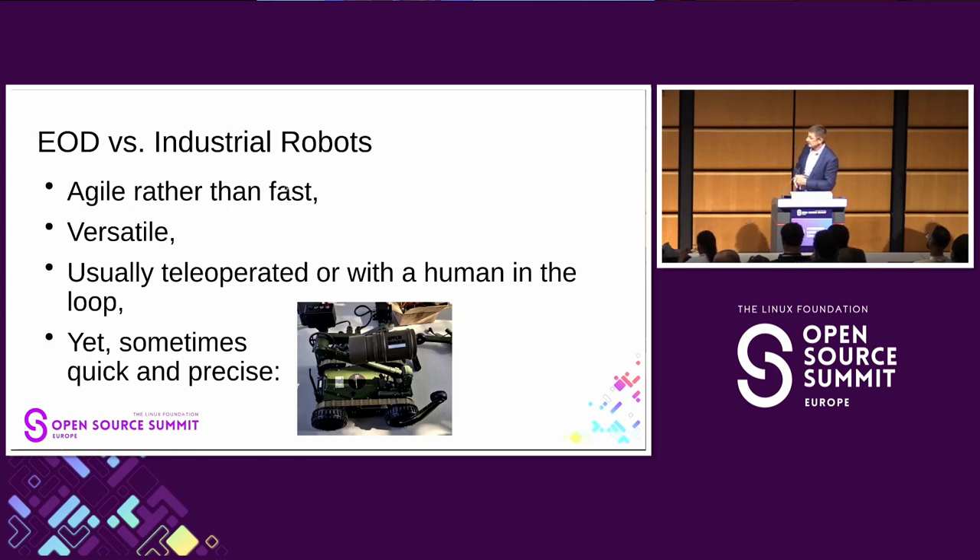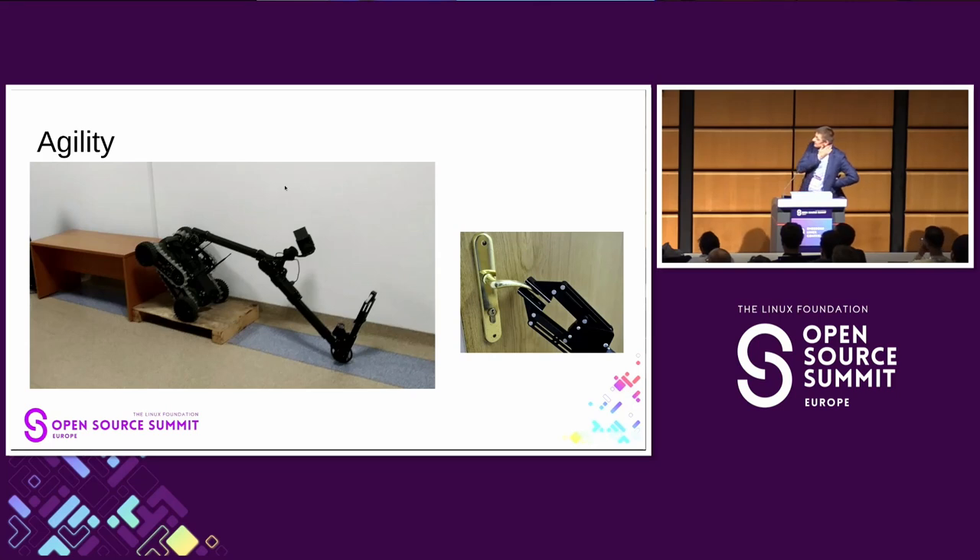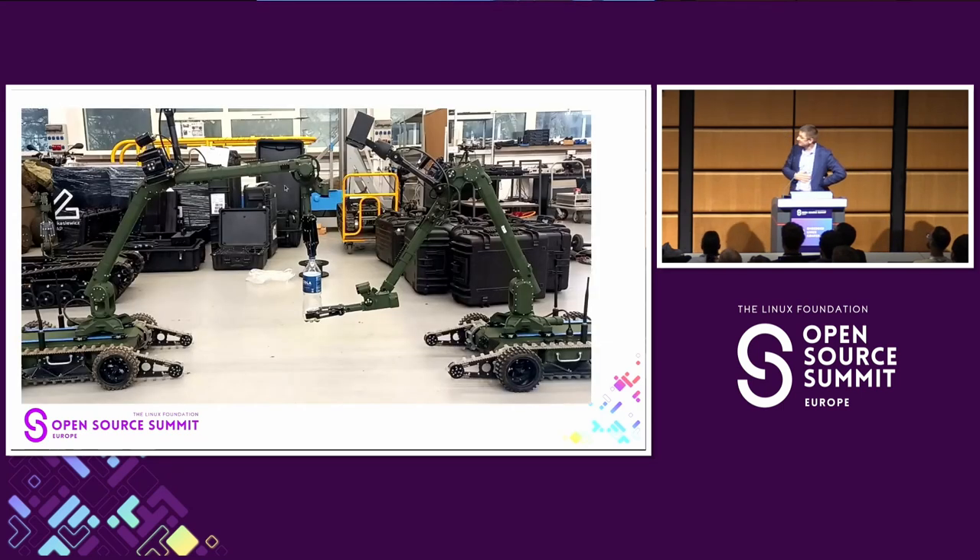They are teleoperated and usually there is a human in the loop. Sometimes customers want to put some kind of explosive device on the robot — or a shotgun, for example, which is used by police to open doors. Sometimes business people want a robot that is quick and precise, like one with an anti-tank mine. The robot can hang on its manipulator like a monkey, get on a desk, open doors, handle American clutches, and open bottles — non-alcoholic beverages, by the way.